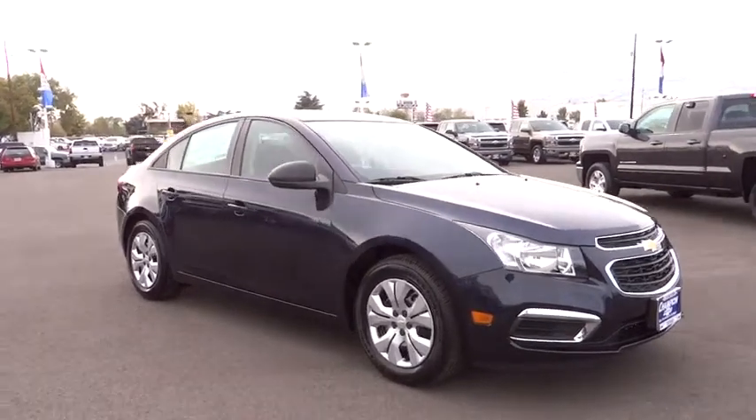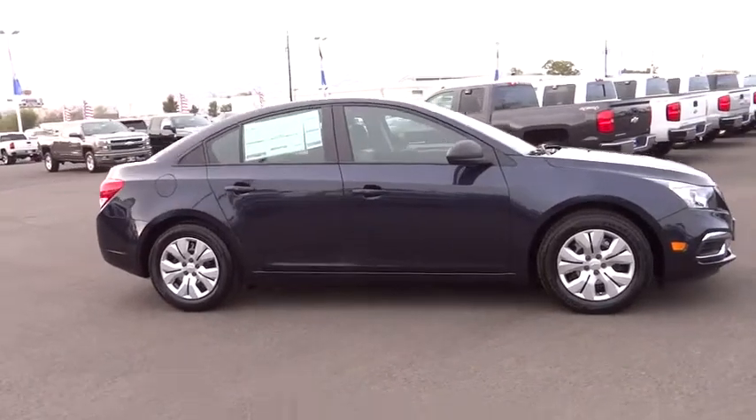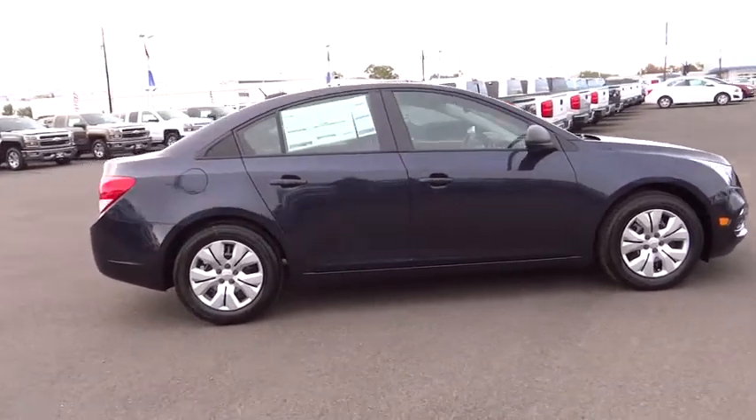2016 Cruze. The Cruze Blueprint calls for more than you'd expect. This vehicle has less than 100 miles.